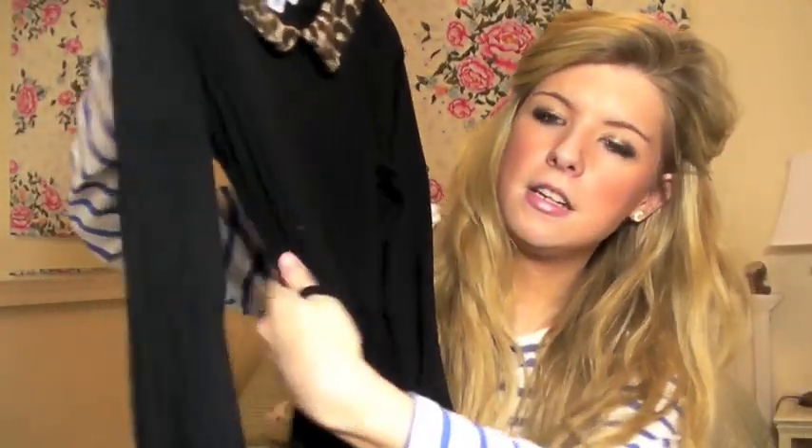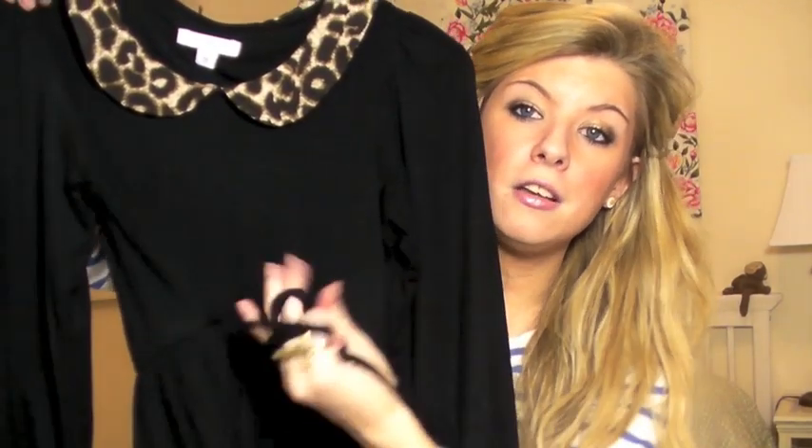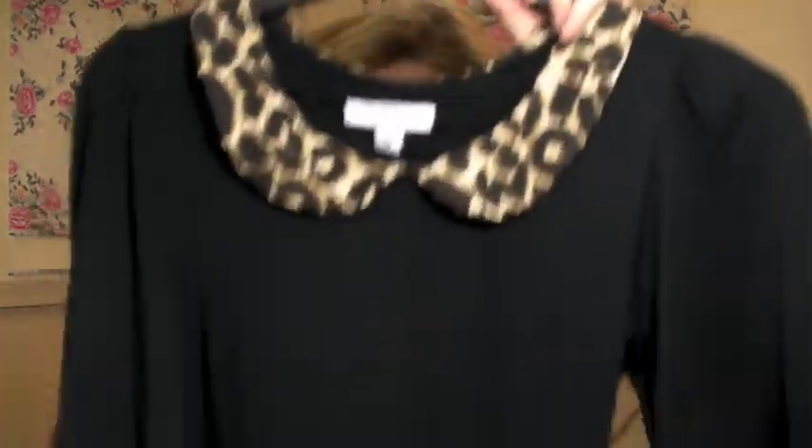Finally, I got another Peter Pan collared dress because I'm a bit obsessed with them at the moment. This one's from New Look and I really like it because it's plain black but it's got this small bit of leopard print on it, and I like a little bit of leopard print — I think it looks really cute. It has a tie around the waist so you can cinch it in, which is a bit different to the other one. It has three quarter length sleeves which are elasticated so you can roll them up and have them short or have them down. It's fairly short — comes above the knee but not too far — and it's just a really lovely dress. I love these collars so much. It was about £26.